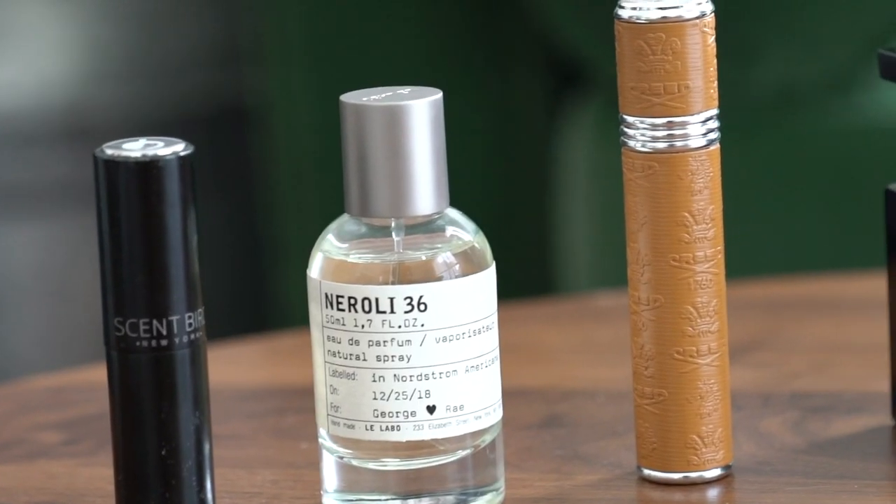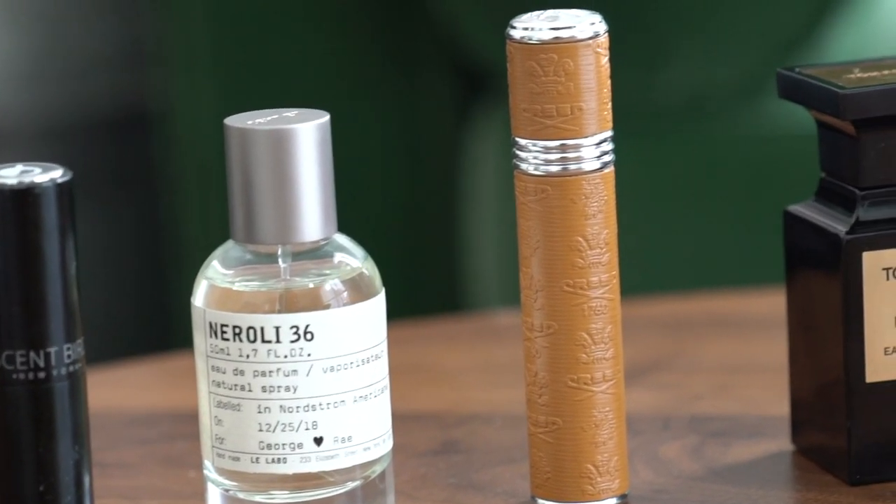Where do you spray cologne? You want to spray it on your skin, on a dry body. Right after you get out of the shower and dry off is the most ideal time, since it gives it time to wear in before you go out. You really want to hit the spots where your body is warmest — your neck, your throat, and your wrists. I like to do a spray on the front of my neck, a spray on the back, and if it's a weaker cologne, one on each wrist.